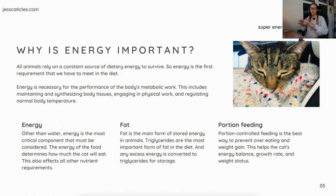Energy also affects all other nutrient requirements — protein, fat, vitamins, minerals, everything. Fat is the main form of stored energy in animals. Triglycerides are the most important form of fat in the diet, and any excess energy is converted to triglycerides for storage.